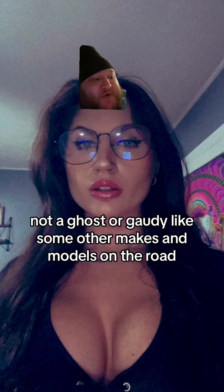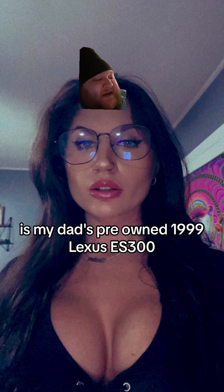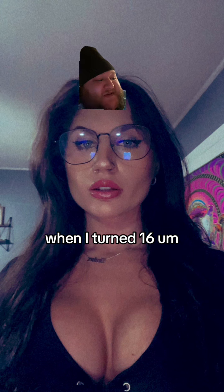Not gauche or gaudy like some other makes and models on the road. That's what these couple of V6s remind me of — my dad's pre-owned 1999 Lexus ES300, the car he drove my entire childhood and then let me drive once I got my driver's license when I turned 16.